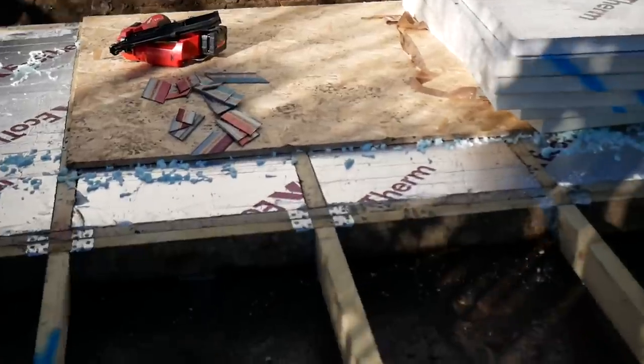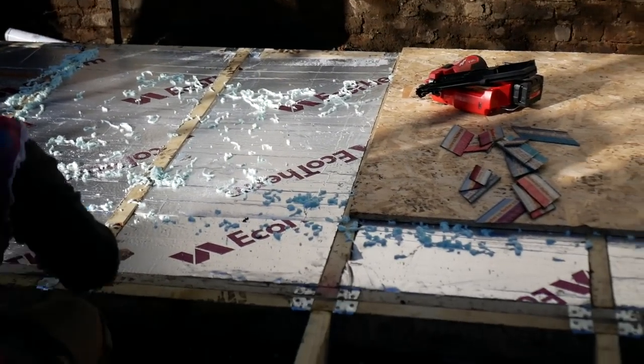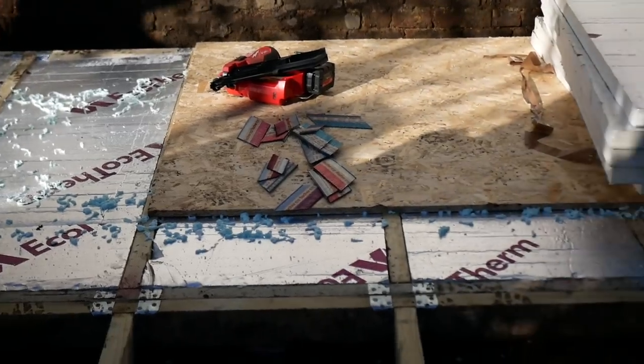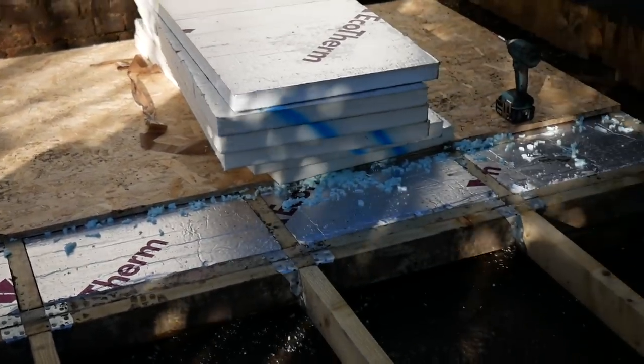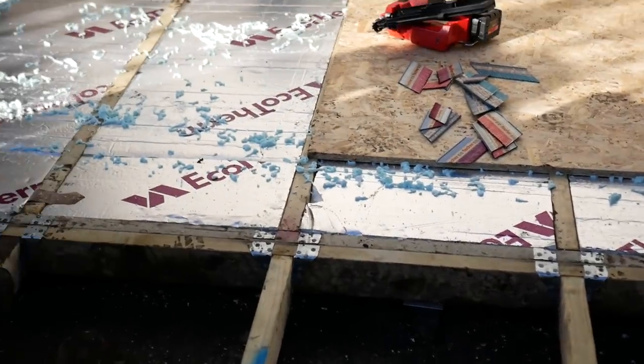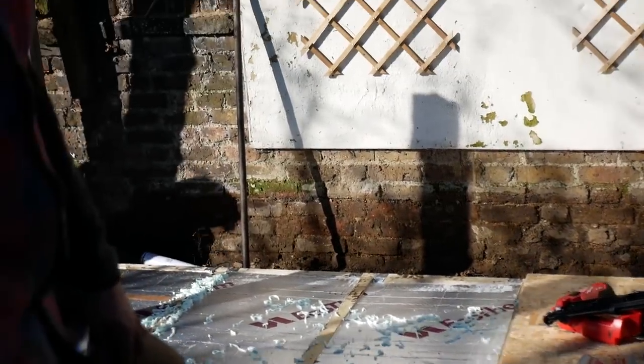The insulation has been glued in, which means you've got no water transfer coming through to the ground because there's a continual gap, and the metal brackets can't transfer water either. Any gaps or air pockets are then filled with foam, which is the same as the Celotex products, so there's no damp.